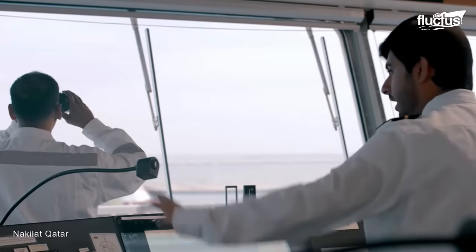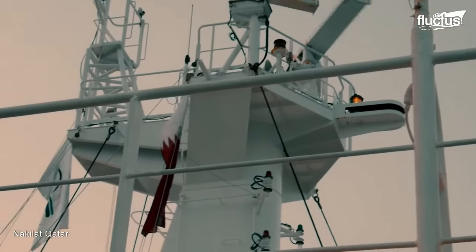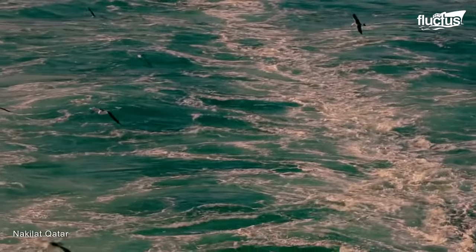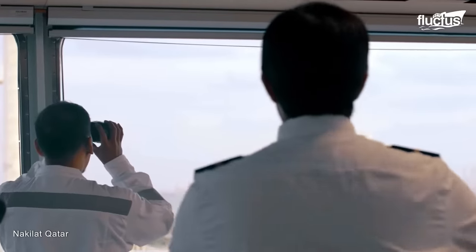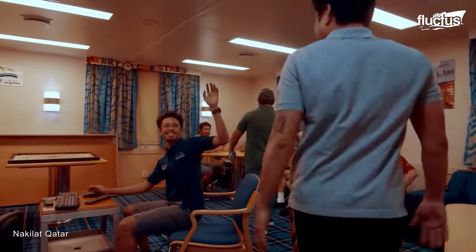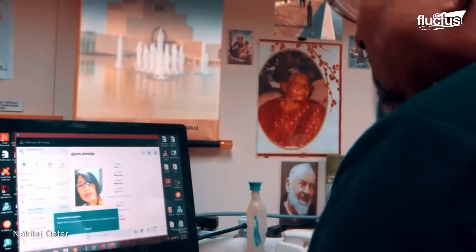On the bridge, the captain and his mates use sophisticated technology to monitor the sea and weather conditions for safe and efficient transit. While some crew members might be on break, there is always a watchkeeper who stands awake to keep watch over the ship. During their downtime, the crew has the opportunity to engage in various activities, such as exercising, playing games, and connecting with their families and friends while at sea.